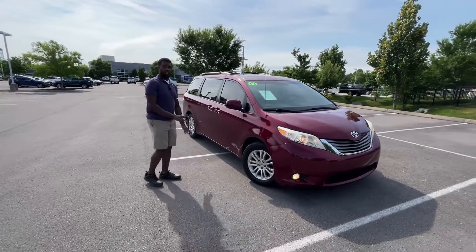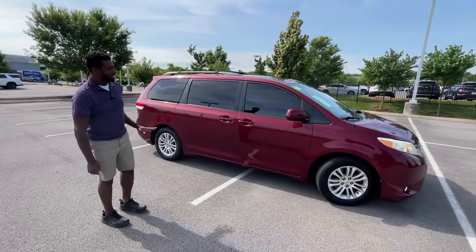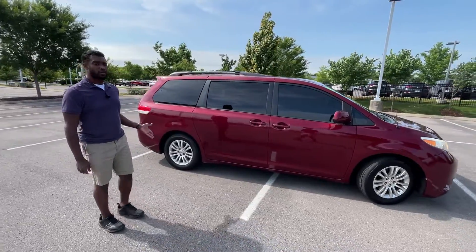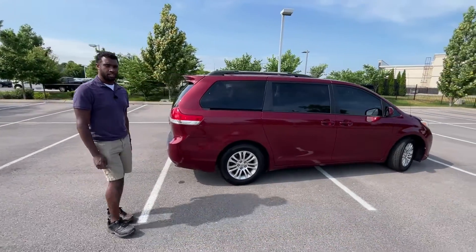This paint color is going to be the Salsa Red Pearl, and the interior on this Sienna is going to be the ash leather. Our powertrain is going to be a 3.5 liter naturally aspirated V6 engine mated with a 6-speed automatic transmission.